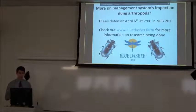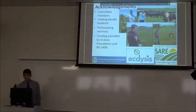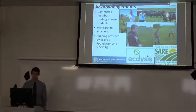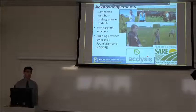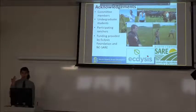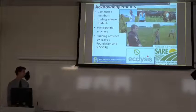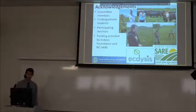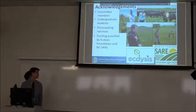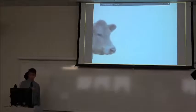If you're interested in more regenerative agriculture stuff like this or other projects, I really recommend checking out Blue Dash or Dive Farm for cool information on research being done. I'd like to thank all my committee members, the great undergraduates who spent their summers digging through dung pats with me, the participating ranchers who so often had really fun attitudes about this, and my funding sources like the DICES Foundation and the North Central SARE.